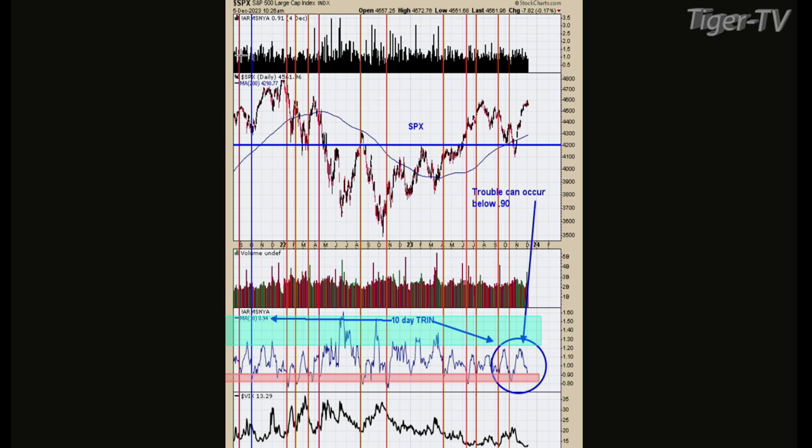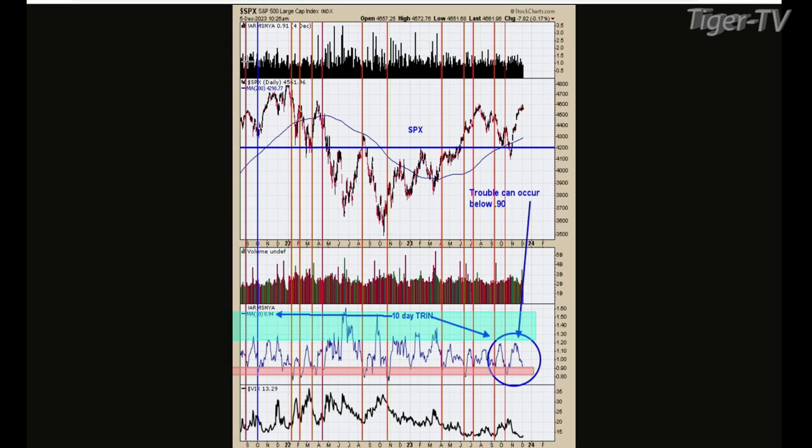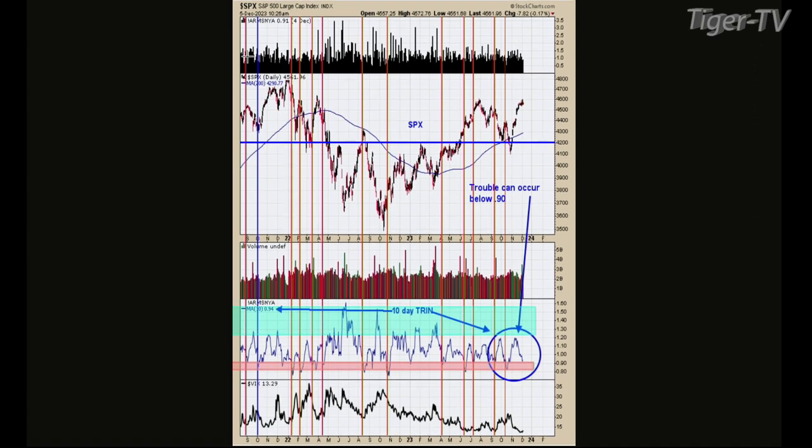If we have a crash in the coming weeks, that would spoil this whole setup. But if the market holds steady or moves higher, that would be bullish for the bigger term. Now let's flip to chart three — we're starting to go down to smaller time frames. The second window up from the bottom is a 10-day trend. When you get a 10-day trend up around 1.2, that shows a lot of panic in the market. Down around 0.9 or lower — as of when I did this chart it was 0.94 — on a short-term basis, that's not ideal.